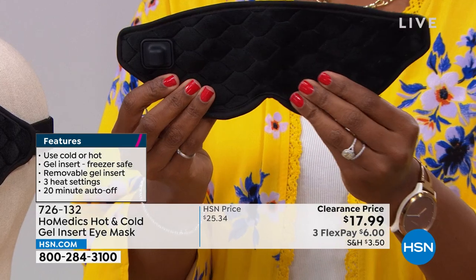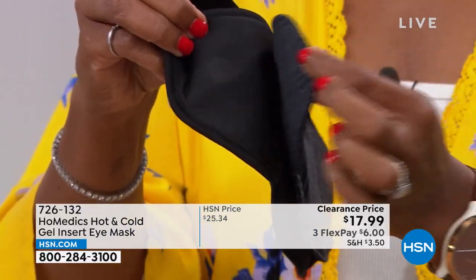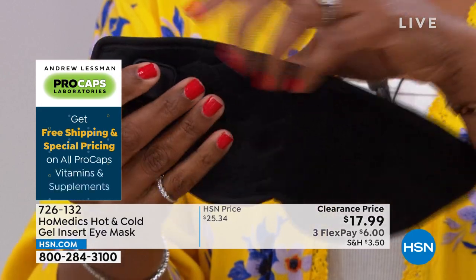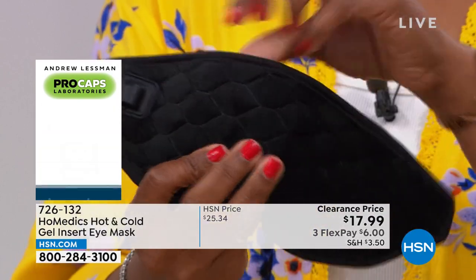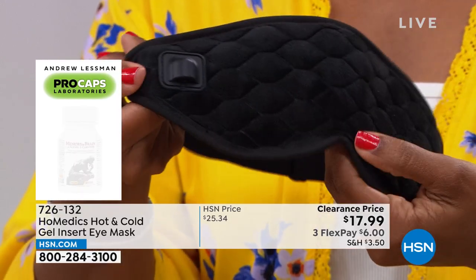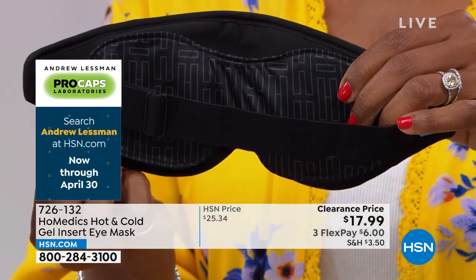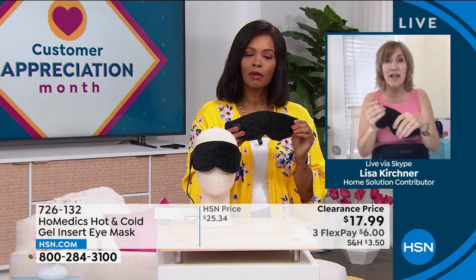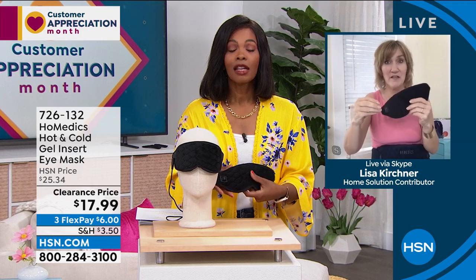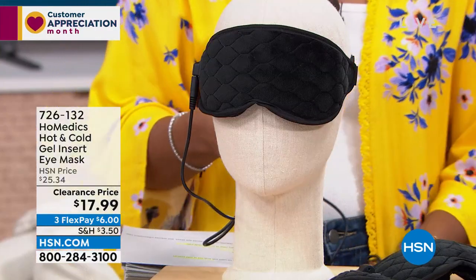It works beautifully as a nightshade even unplugged — it's got that minky soft feeling all around it. That gel insert just magnets on and off. If you want heat, take the gel insert off and plug it in on the side. If you just want a nightshade, it doesn't need to be plugged in — it's great for traveling. Customers want the flexibility of choice: low, medium, or high heat, or cold. It's portable and so easy to use.